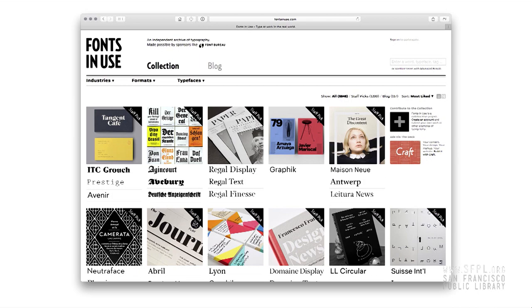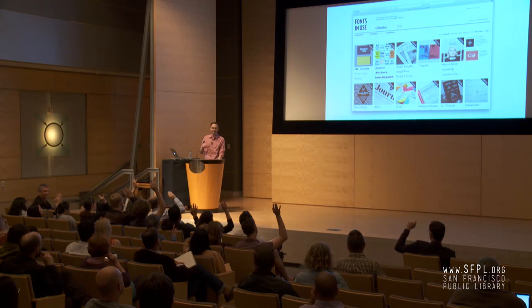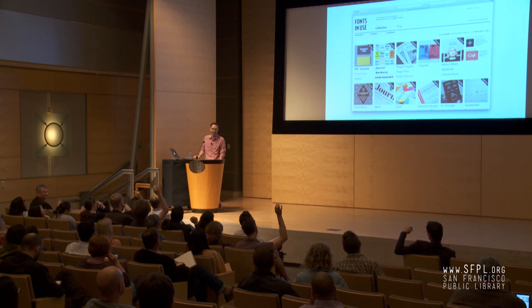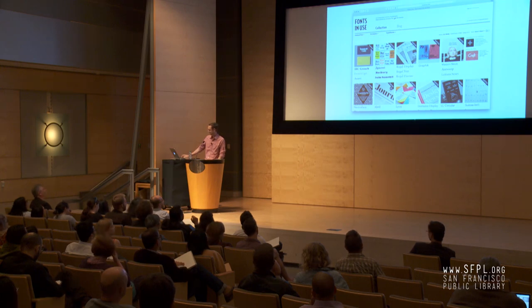How many of you here know about Fonts in Use already? Hold your hand up if you've used it — you've visited it, you've read it. And how many of you have contributed to the site? We're going to improve that today. That needs to get better.